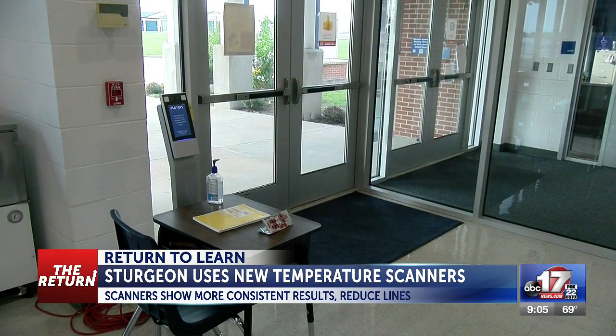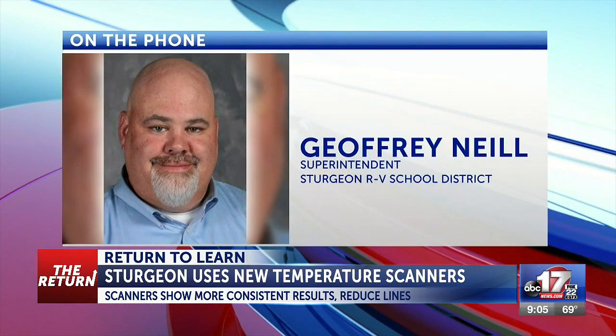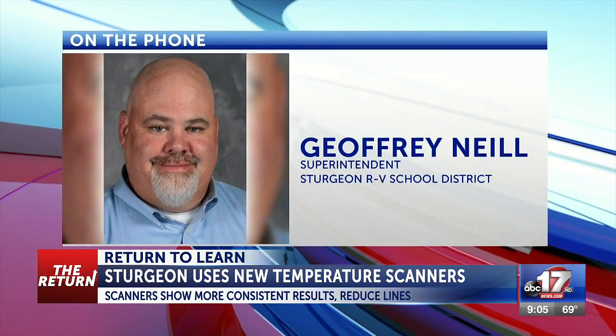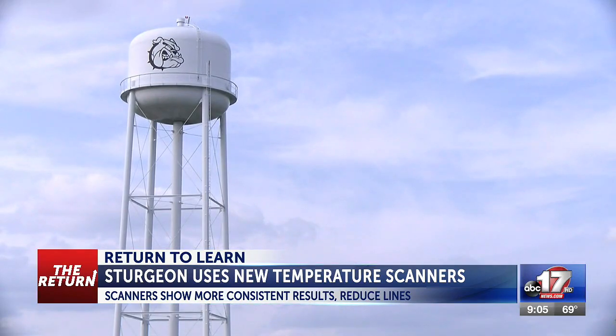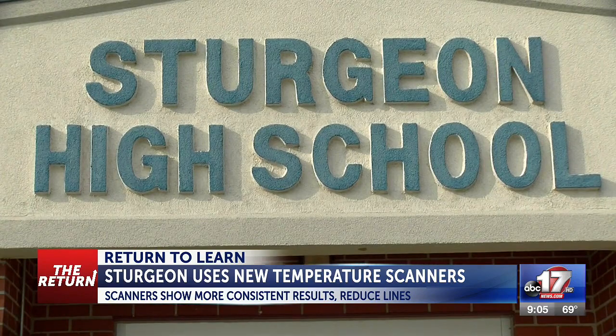Some temperatures also read too high. If kids were playing or working outside and then came directly to school after being in the sun for three or four hours, they would have temperature readings that were just way off the charts — you wouldn't even get a valid read because their skin temperature was a little bit hotter.